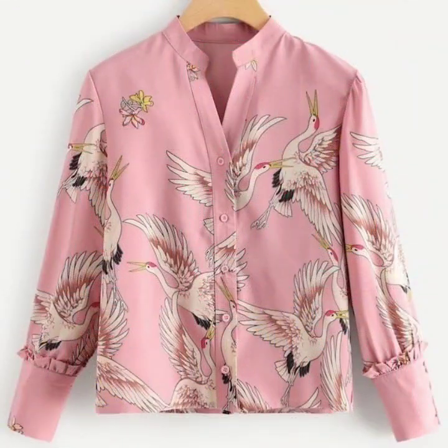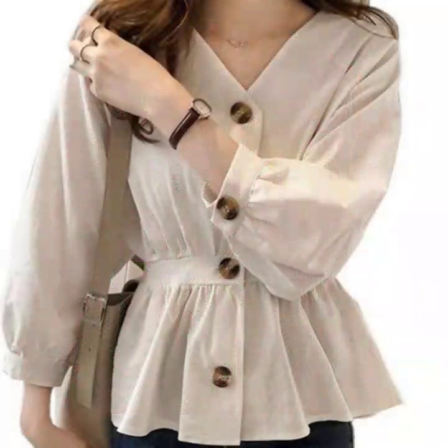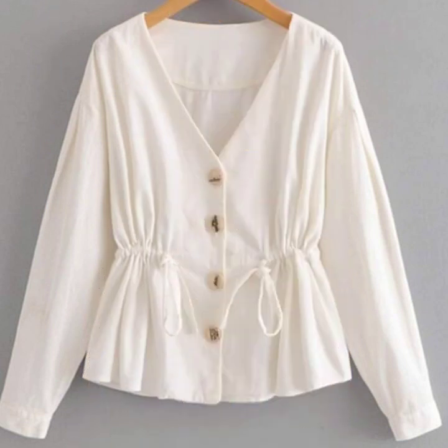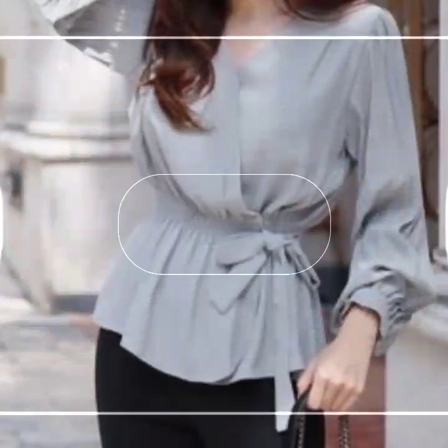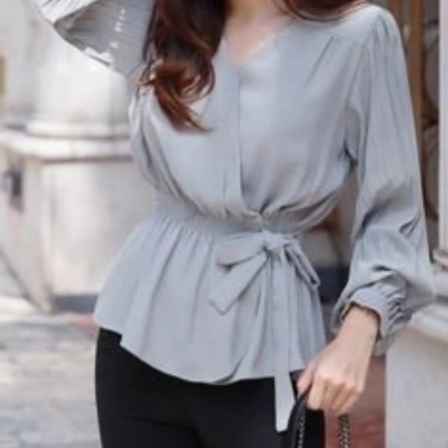If you are loving these beautiful designs of blouses and tops, please do like my video. Subscribe to my channel if you have not subscribed yet, and if you have subscribed, please also click the bell icon. After clicking the bell icon, you will get notifications for all of my videos and you will never miss any video or collection on my channel.